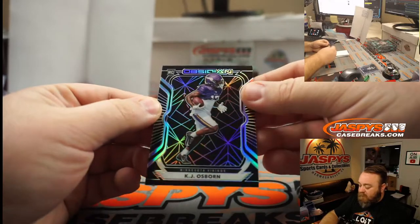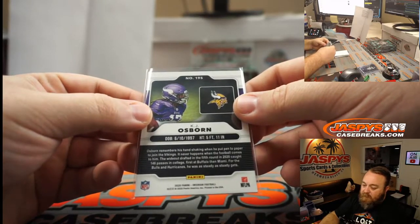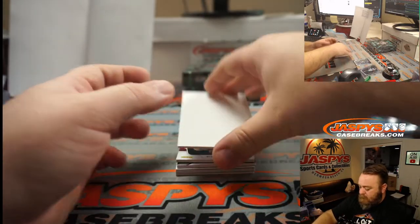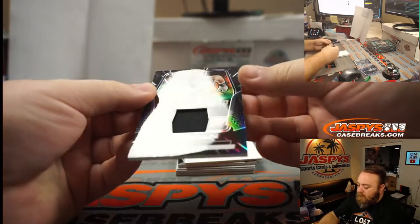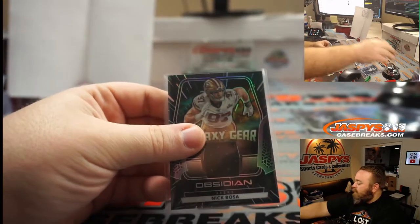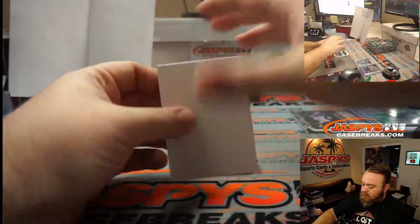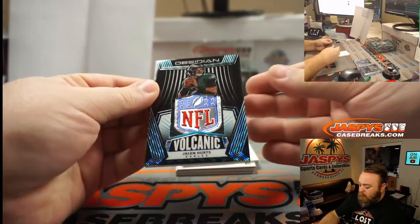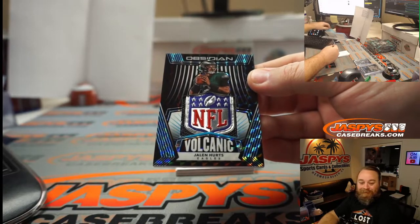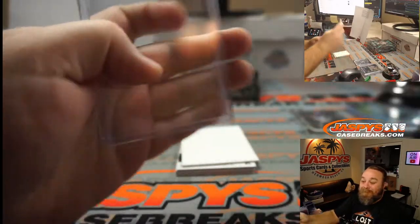And KJ Osborne for the Vikings — that is NFC North, Randy Liu. No numbering on that. Nick Bosa Galaxy Gear, NFC West, Clint Melendez, 93 out of 100. NFL Shield Jalen Hurts, NFC East, Jason Siebert. Well, that was pretty cool.